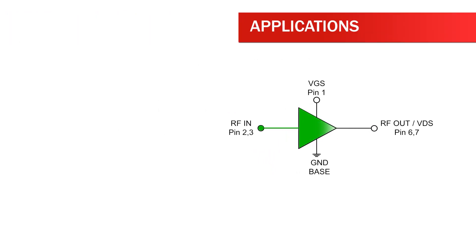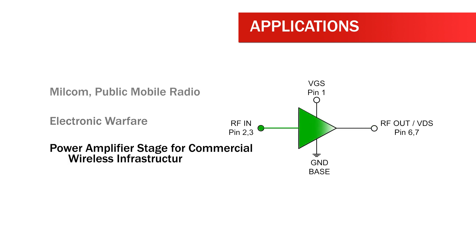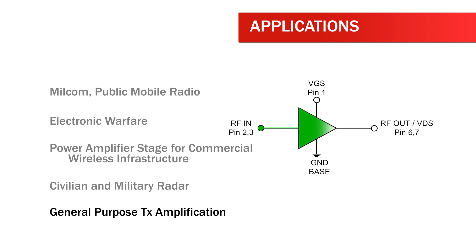Applications of the RFHA1003 include MILCOM, public mobile radio, electronic warfare, power amplifier stage for commercial wireless infrastructure, civilian and military radar, and general purpose transmit amplification.